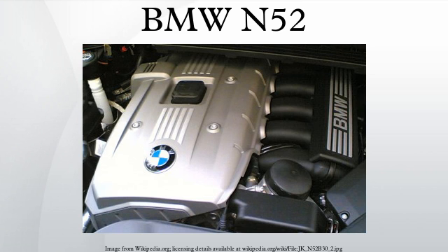BMW dealers' first response is to perform an HVA bleeding procedure; however, this procedure seems not to resolve the matter. The second attempt to solve this problem is a replacement with improved HVA parts; however, this also does not fully address the problem. Finally, a newly designed cylinder head replacement solves the ticking noise problem for vehicles under warranty. Vehicles produced after November 2008 have already been fitted with the improved cylinder heads that resolve this HVA problem.